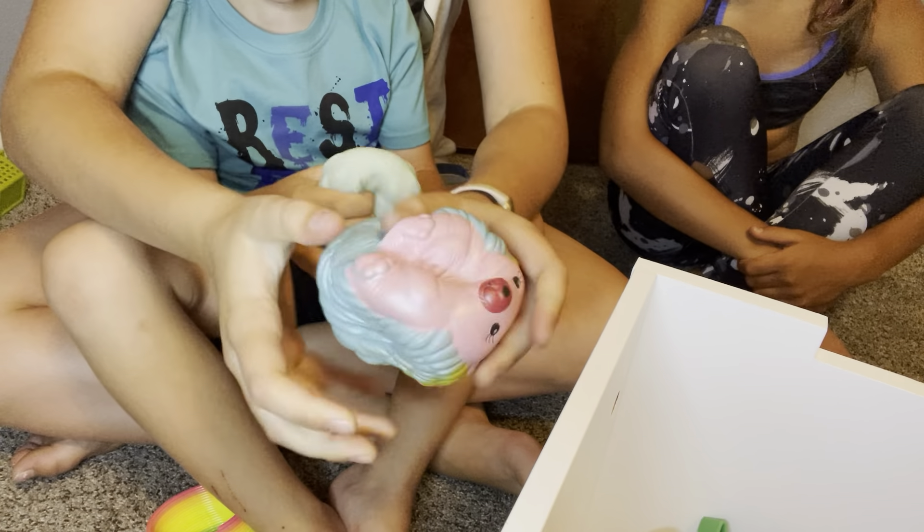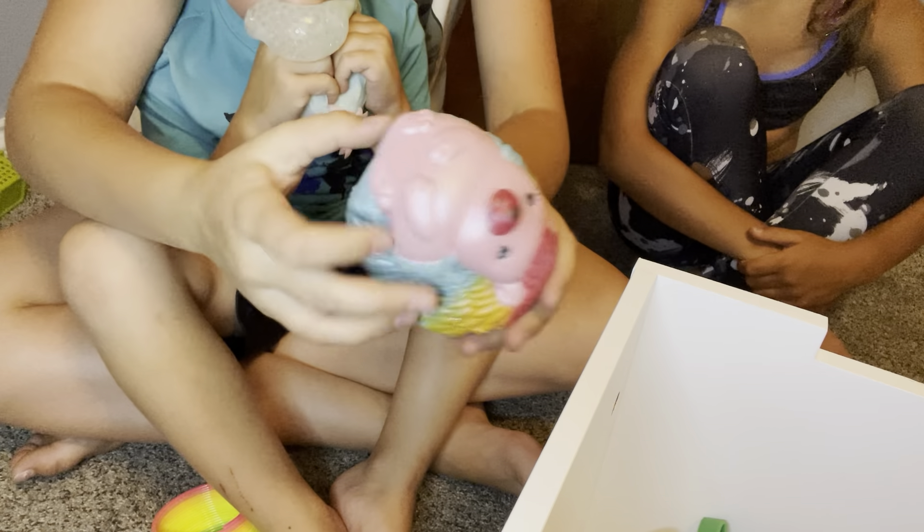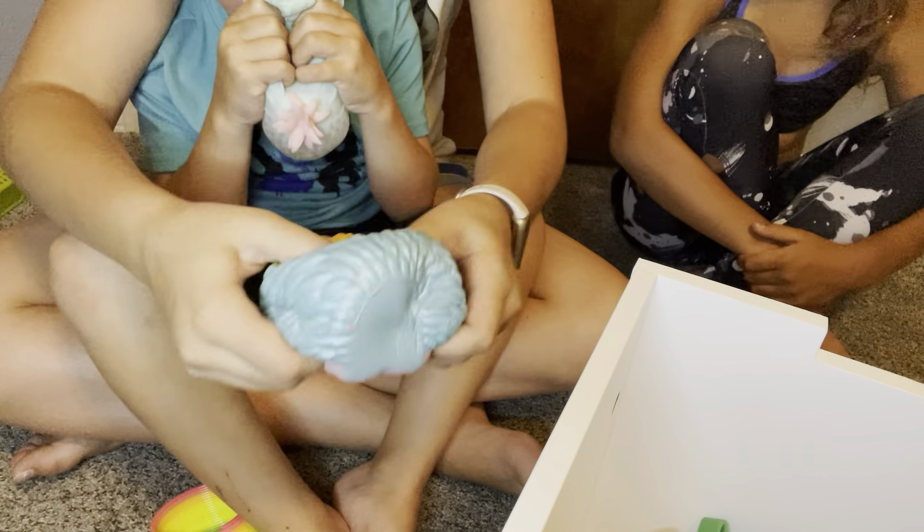If you want to take something to school, take like a squishy — but a small one. Don't play with it in class. This fire truck pop-it is pretty big.